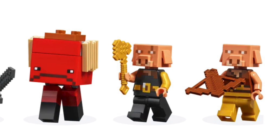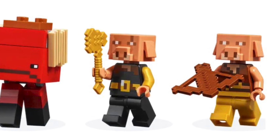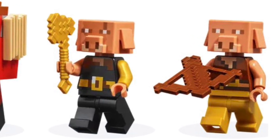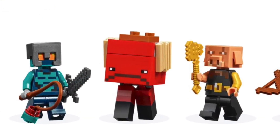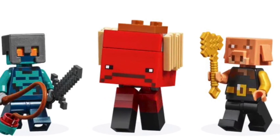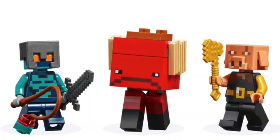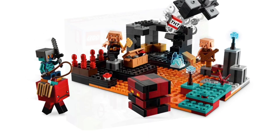We have a brand new Piglin Brute with very nice printing on the head and torso — just a very nice, cool figure to get. We also have the return of the Piglin figure, another great figure released last year. And lastly, we have a Strider, which is an interesting looking build. I think they made it a little too square — it's supposed to be more of a rectangle shape. Not the best looking LEGO Minecraft figure, but we've had worse in Nether sets, and I think it still looks pretty good.